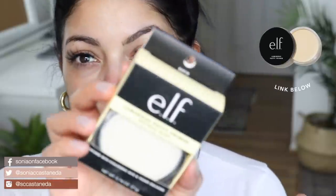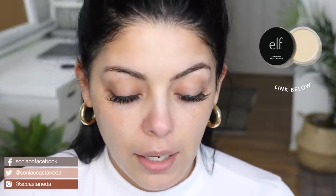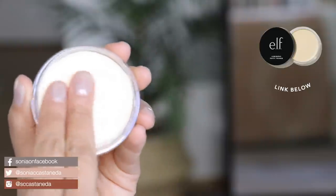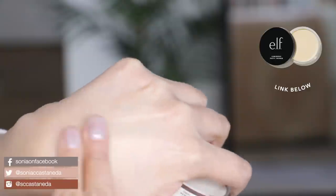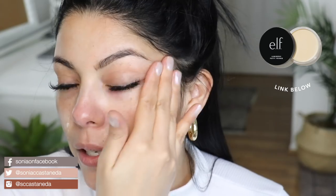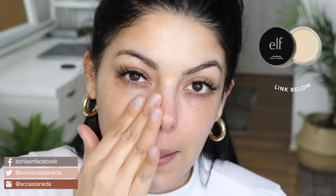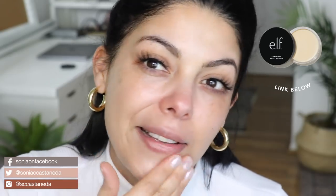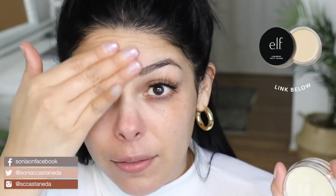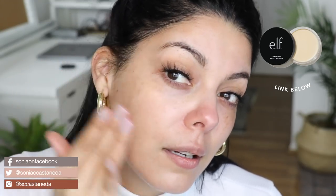Next I'm going to be using a primer and this is from e.l.f. It's similar to the Physicians Formula Butter Believe It — I love that one and I continue to use it, but I heard so much about this one. I'm going to go ahead and put my fingers in it and warm it up, then go straight to my face. It feels really good, almost like a moisturizer, just thicker. It's not making my moisturizer ball up, and a few rubs was enough to cover my entire face. I'm hoping it doesn't leave me looking too oily.